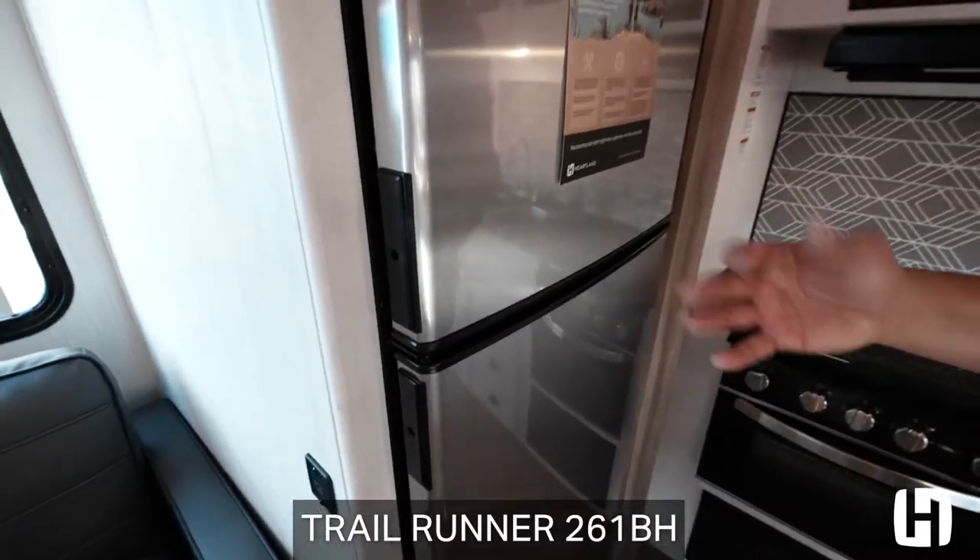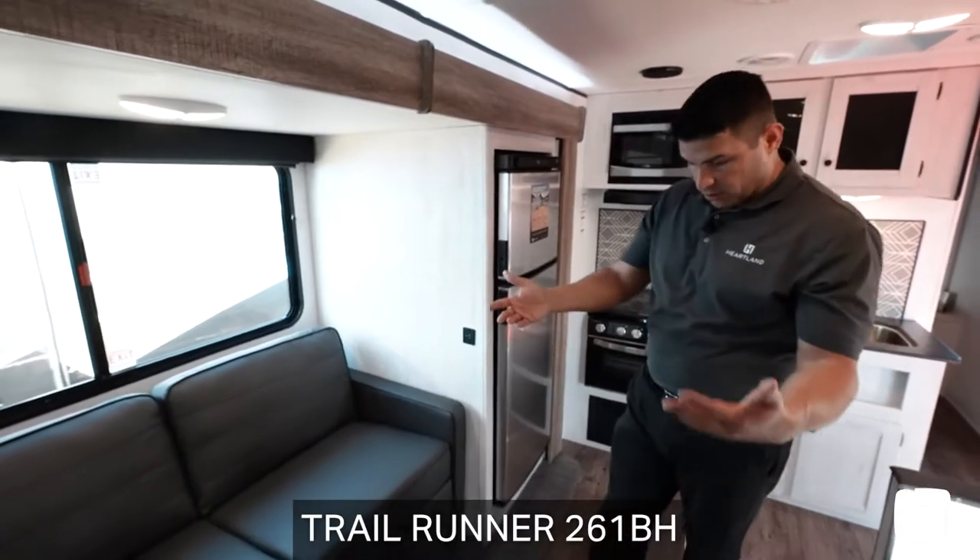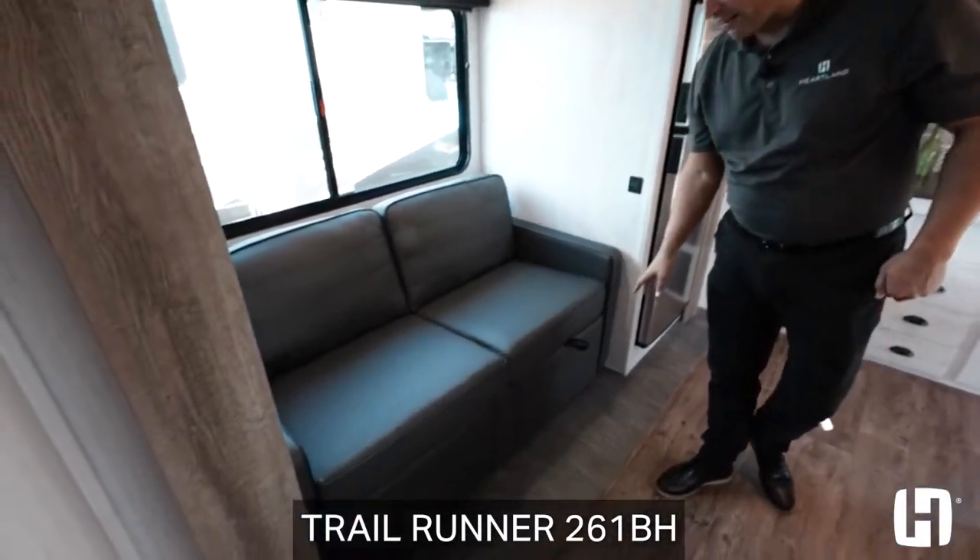Coming to this fridge, big upgrade in 2022 — this is a 12-volt refrigerator. While we're here in the slide, you'll notice no carpet, just marine-grade fabric here.